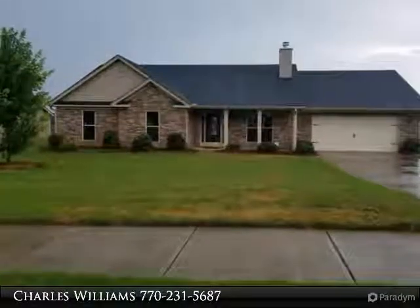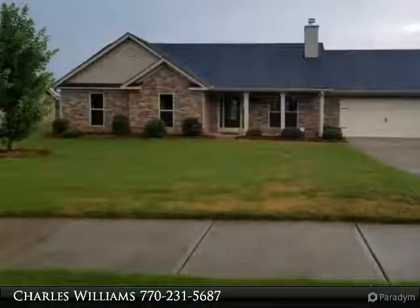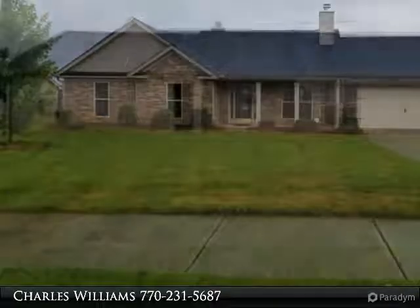Craftsman style ranch, 4 bedroom, 3 bath, rocking chair front porch, new carpet, level lot.